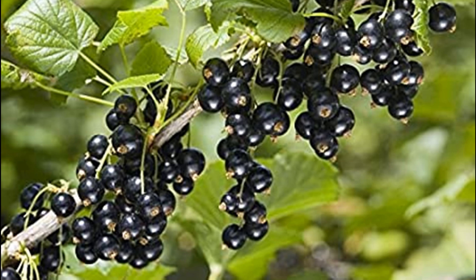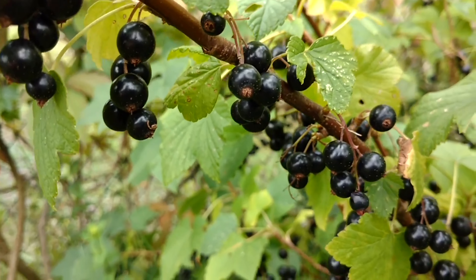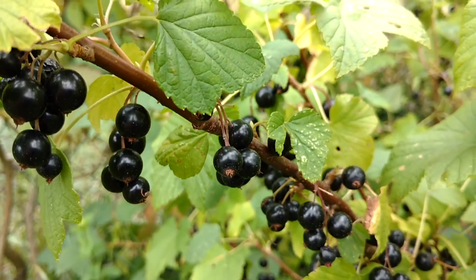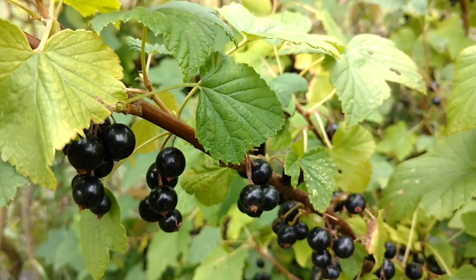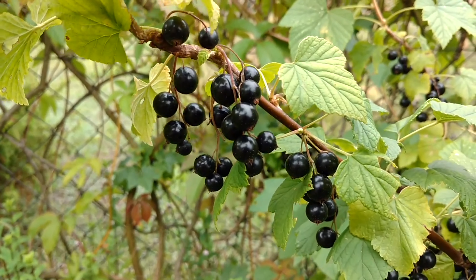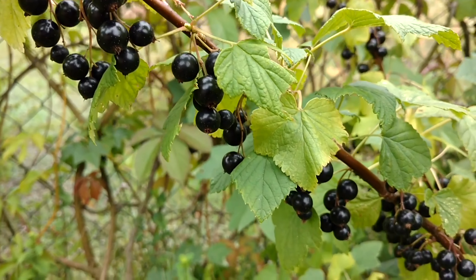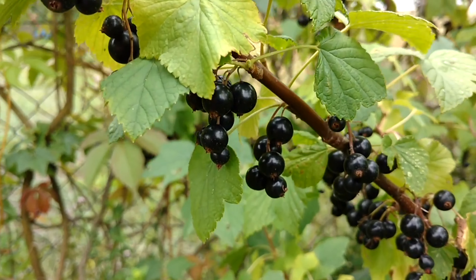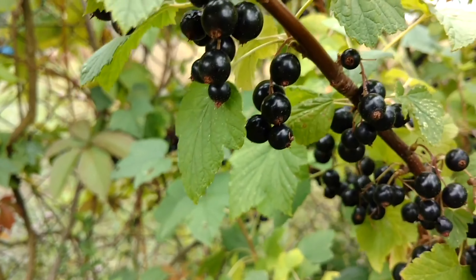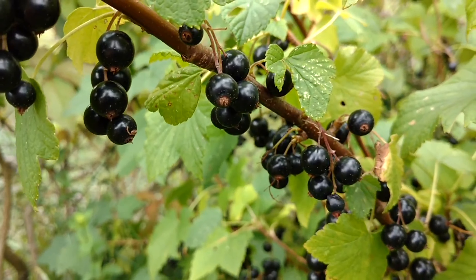The black currant breeding is common in Scotland, Poland, Lithuania, Latvia, Norway and New Zealand. The raw fruit is particularly rich in vitamin C. Black currants can be eaten raw, but are usually cooked in sweet and savory dishes. They are used to make jams, preserves and syrups and are grown commercially for the juice market. The fruit is also used to make alcoholic beverages.